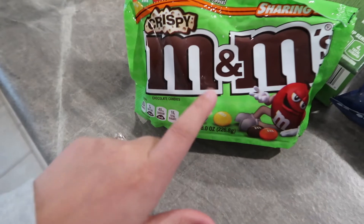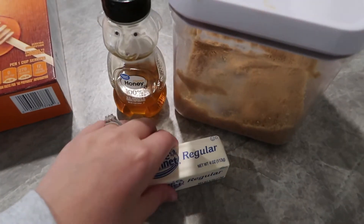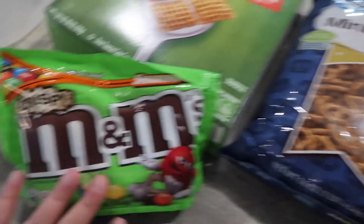I will say, add your M&Ms in very last because you don't want them to melt since everything will be kind of hot. Probably after all this cools, then go in and add your M&Ms.